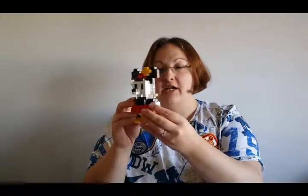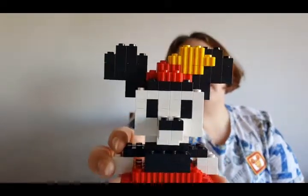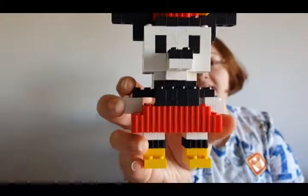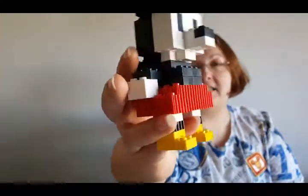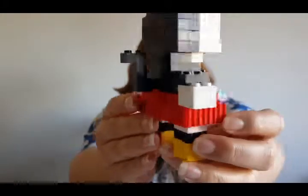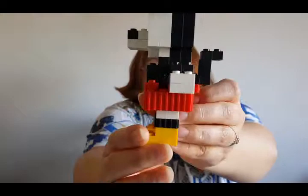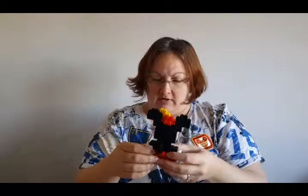She will be gracing my shelf so let me give you a closer look. She's so pretty, I just love her. It's just such a clever little idea — all these little blocks that you put together to make her up, and I think it's like 338 pieces.